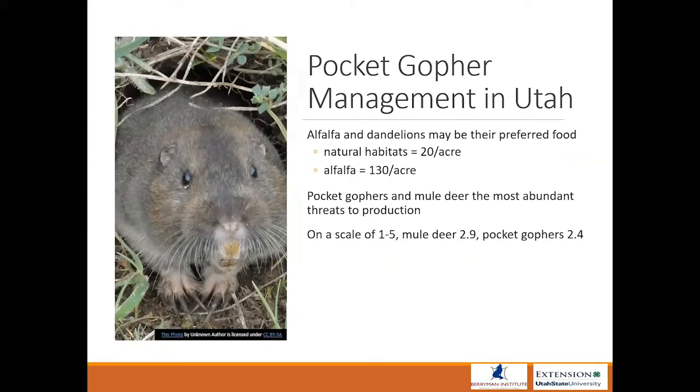In natural habitats, pocket gophers exist at about 20 per acre, while in alfalfa there can be upwards of 130 per acre. According to a survey conducted in Utah, they're one of the most abundant threats to production. 80% of producers report that they have pocket gophers on their agricultural land.